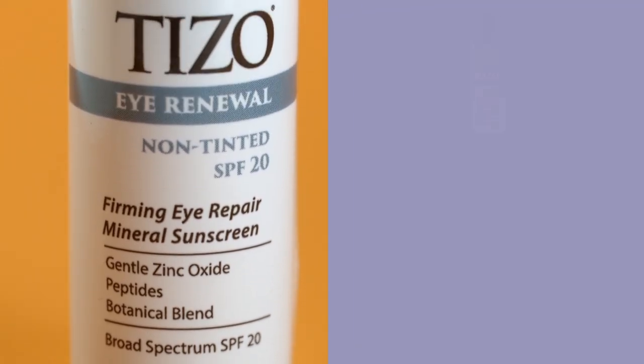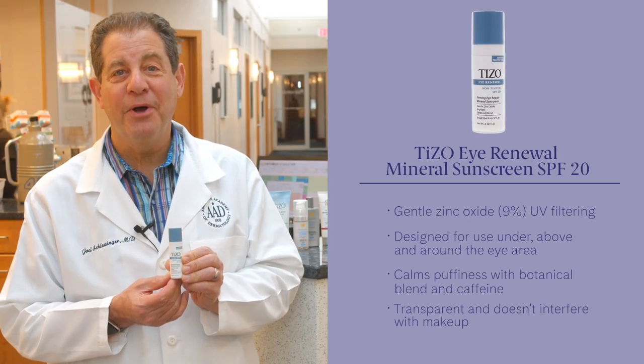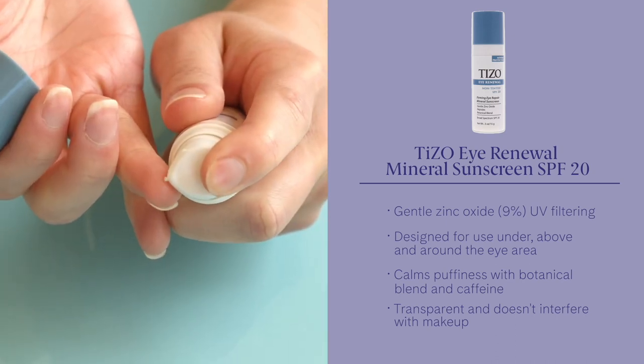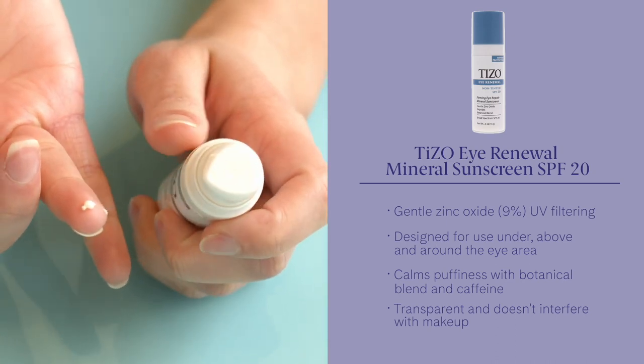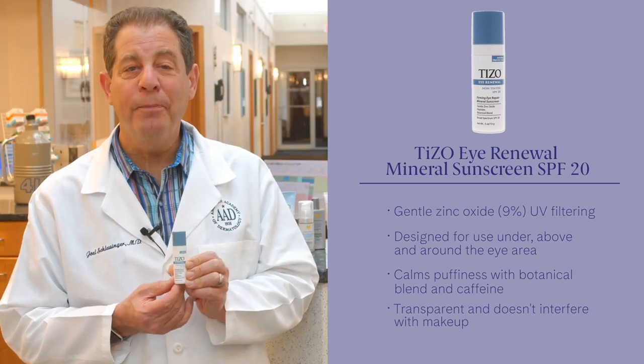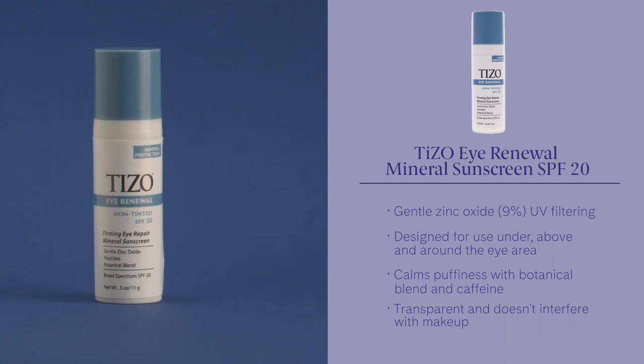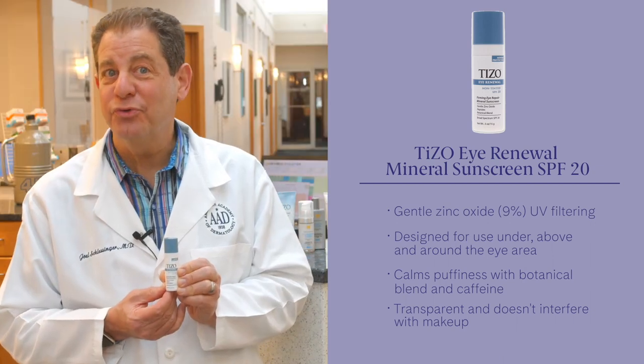Here we are with Tyzo Eye Renewal Mineral Sunscreen SPF 20. It can be used under, above, and around the eye — and that's an important distinction. It offers anti-aging benefits with a multi-peptide complex and is water resistant up to 40 minutes. All-mineral formula with zinc oxide, and it's a product that is specific for the eyes, which is rare to find.